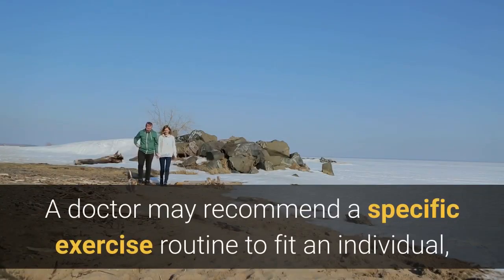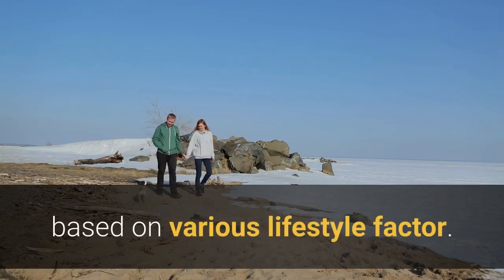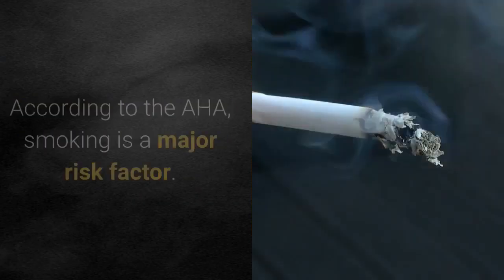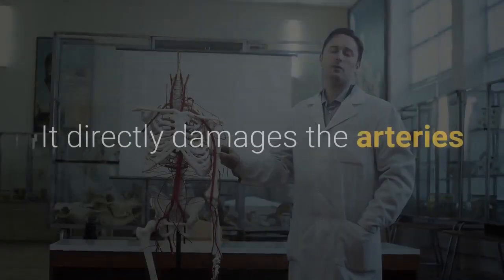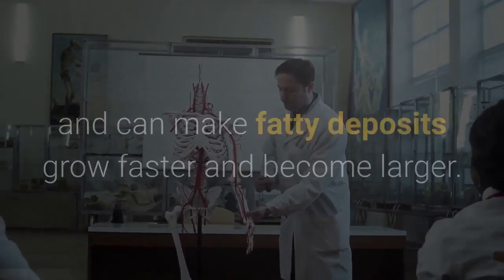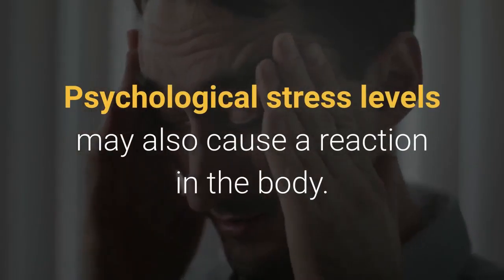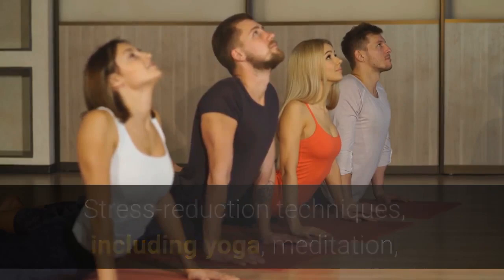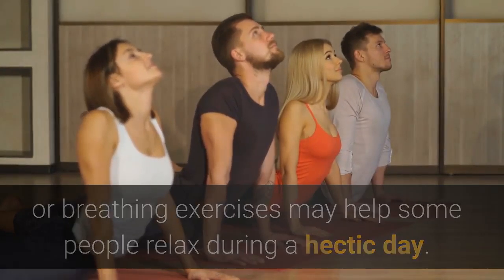A person should aim to do 30 to 60 minutes of exercise that raises the heart rate for a good workout, and a doctor may recommend a specific exercise routine to fit an individual based on various lifestyle factors. Other ways to prevent clogged arteries include stopping smoking — which, according to the AHA, is a major risk factor that directly damages the arteries and can make fatty deposits grow faster. Stress reduction techniques including yoga, meditation, or breathing exercises may also help some people relax.